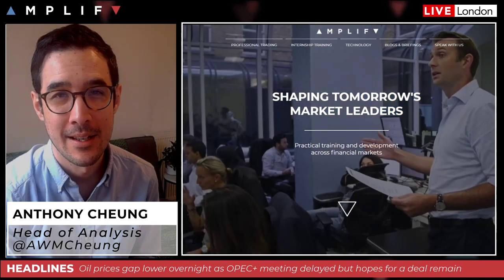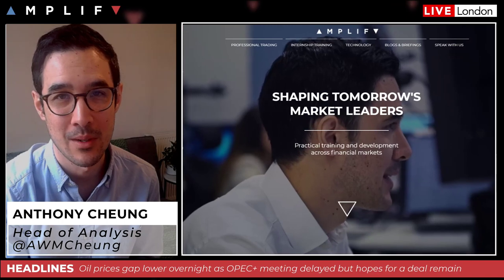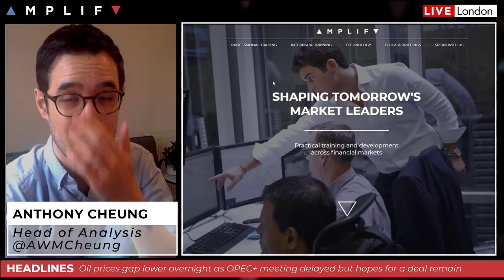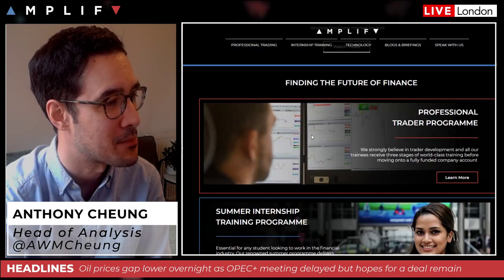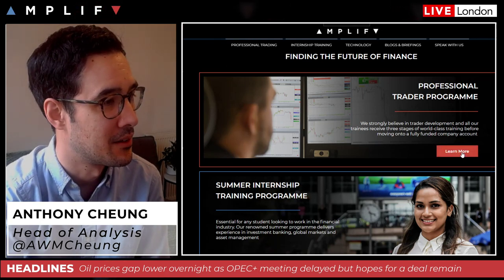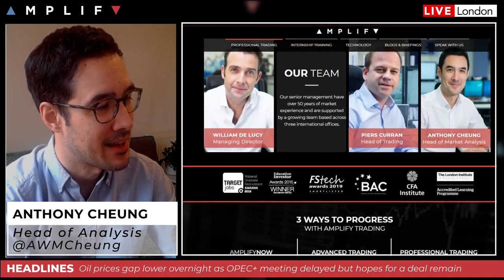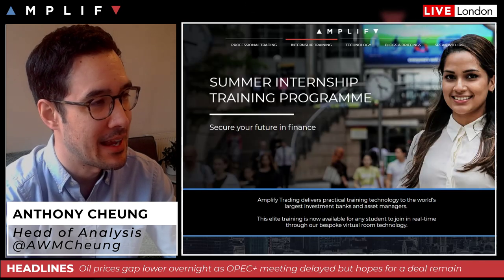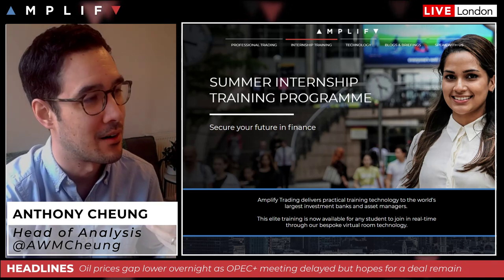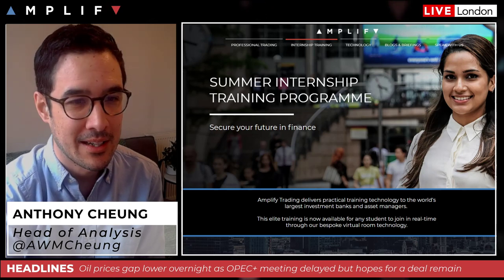Before I begin, if you don't already subscribe to the YouTube channel please hit that subscribe button. If you turn on the bell icon you'll get notifications when I release these briefings every morning. Here is the amplifytradingcom website — if you're a trader interested in developing your trading, click on the professional trader program section, which we've just updated. On the student side, if you're a university student or recent graduate, this is our flagship internship training program using sophisticated simulation technology used by banks and business schools around the world.